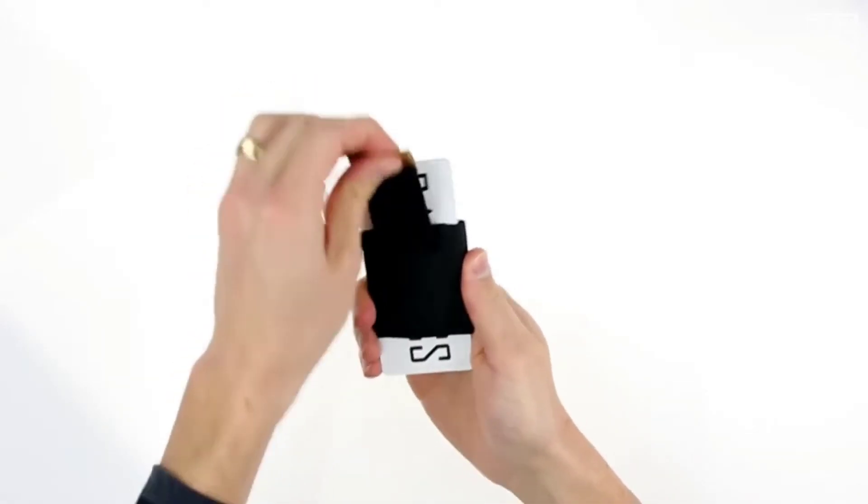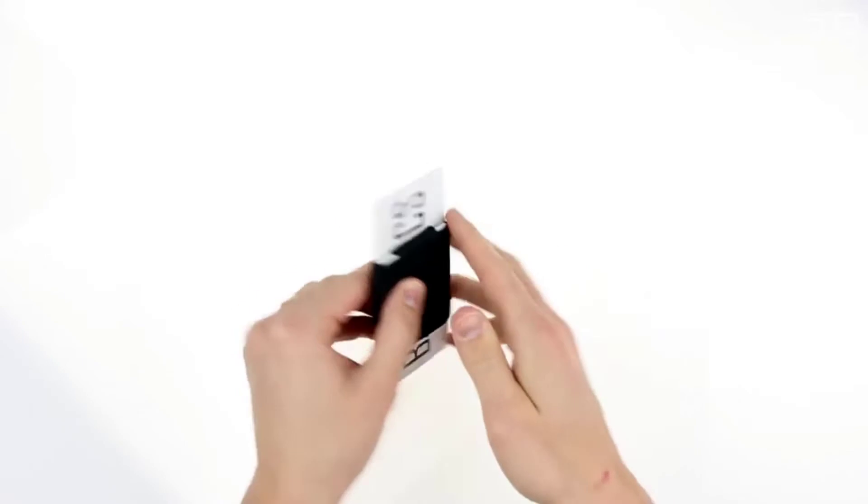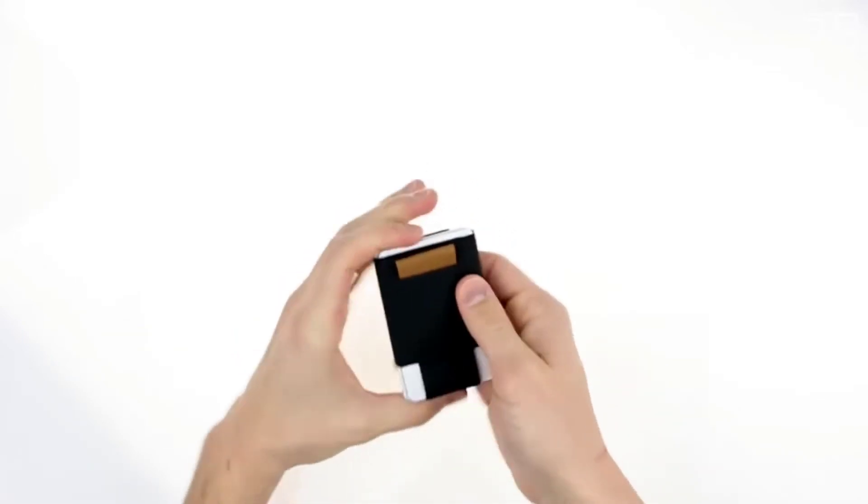Slim, durable, easy access to all cards, looks classy. It was a long process creating a wallet that solved all of these issues and offered enhanced features.